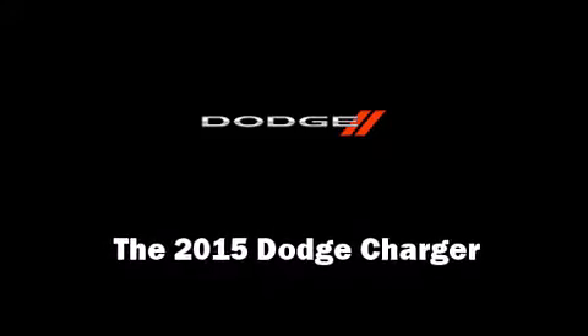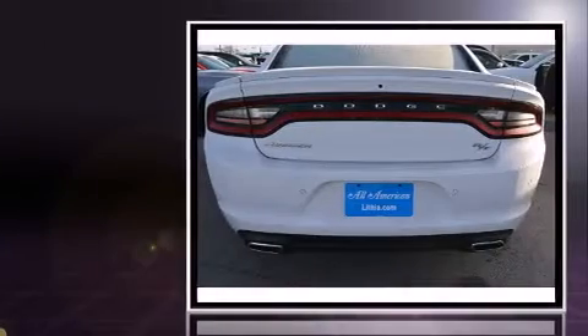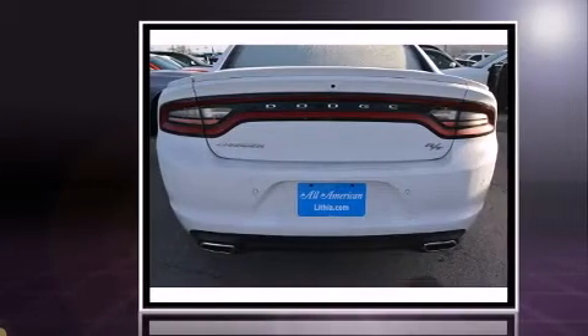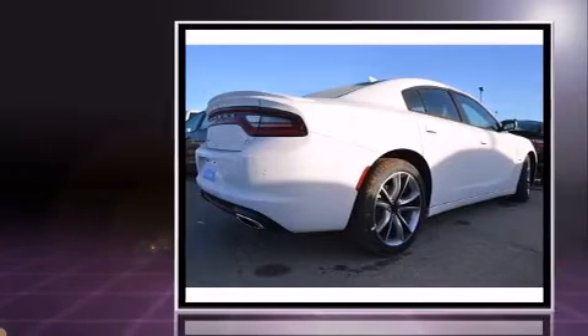The 2015 Dodge Charger. This four-door, five-passenger sedan is waiting for you to take home. It features an automatic transmission, rear-wheel drive, and a powerful eight-cylinder engine.